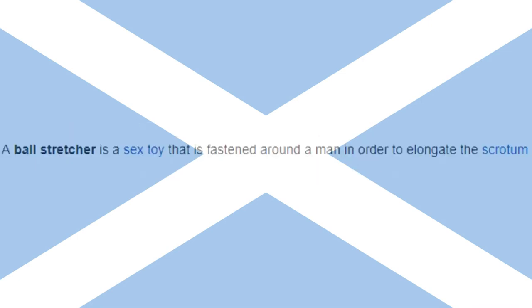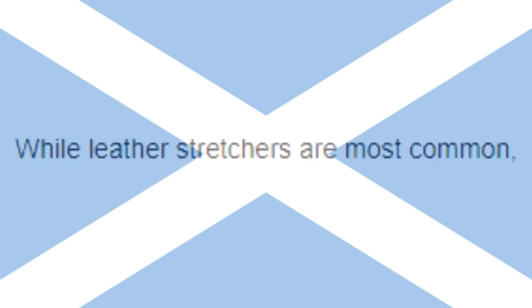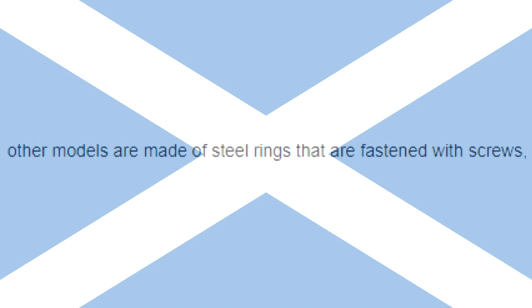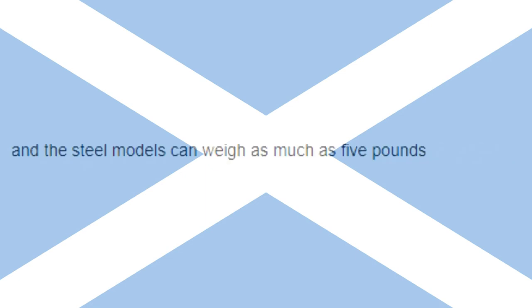Ball Stretcher: A ball stretcher is a sex toy that is fastened around the scrotum in order to elongate the scrotum and provide the feeling of weight pulling the testicles away from the body. While leather stretchers are most common, other models are made of steel rings fastened with screws, causing additional and notably uncomfortable weight to the wearer. The length of the stretcher may vary from 1 to 4 inches, and the steel models can weigh as much as 5 pounds.